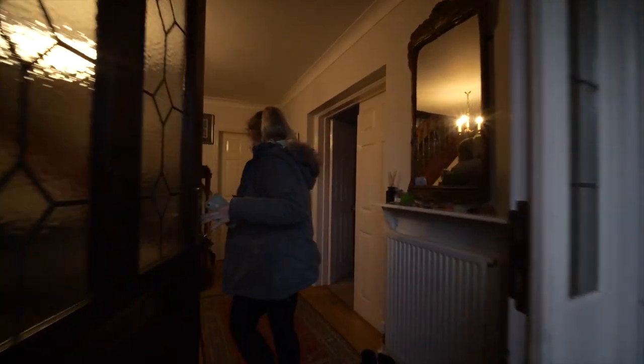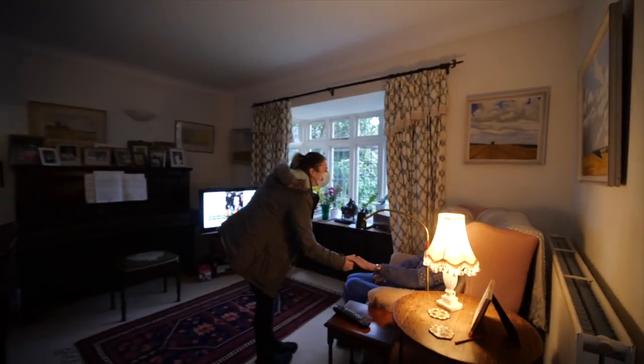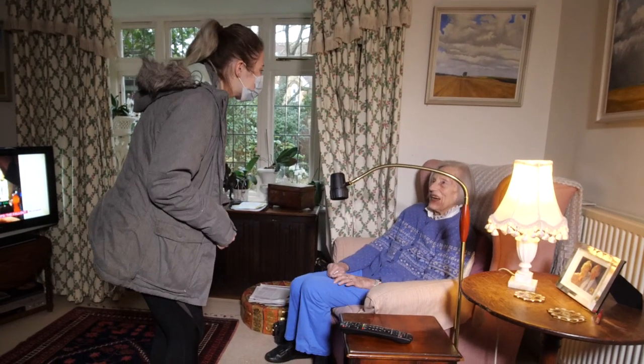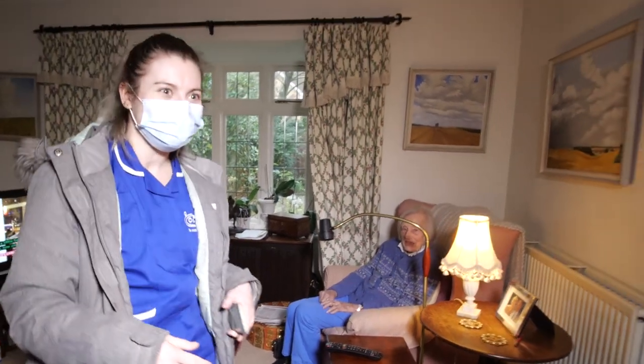I call out 'Hello Anne!' and then go to find her and greet her face to face. After I've said hello I will then go straight to the kitchen to wash my hands and to put my PPE on.